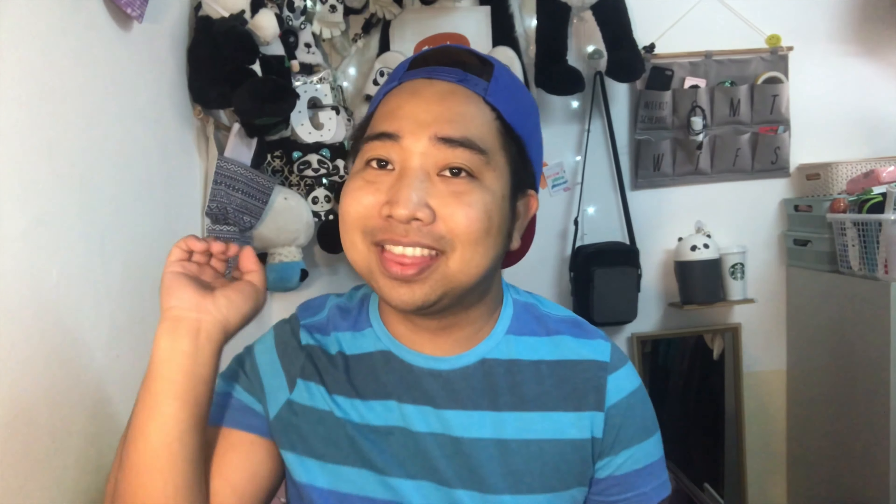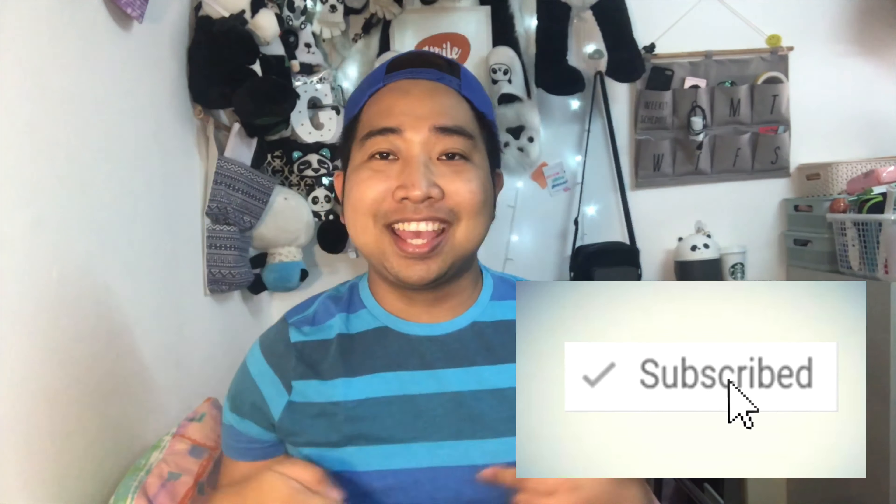If you haven't watched my other favorites videos, I'll put the link down in the description below. If you want this kind of content, please continue watching, don't forget to subscribe and click that notification bell to be updated whenever I post a new video. So without further ado, let's get started.